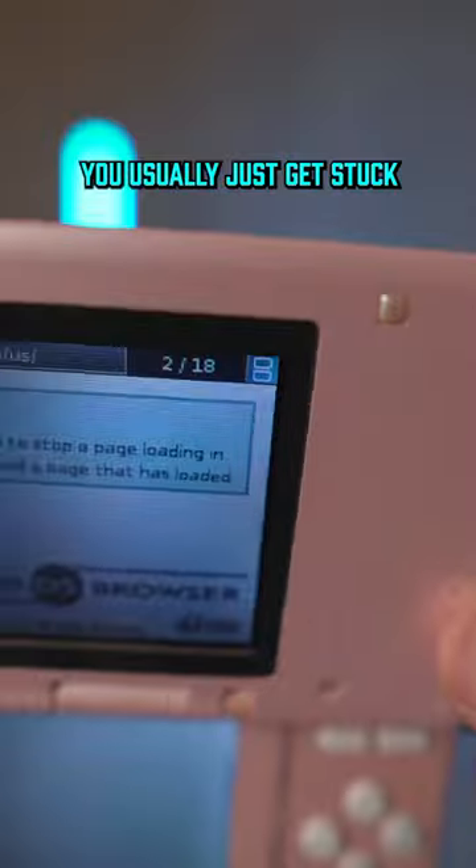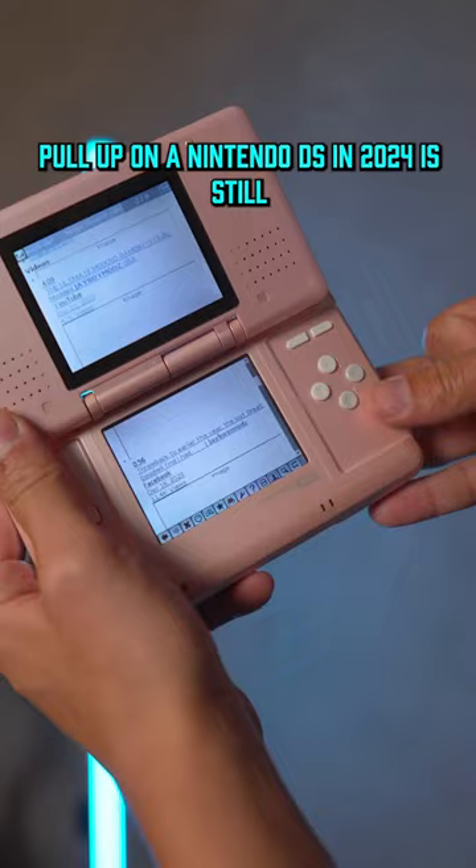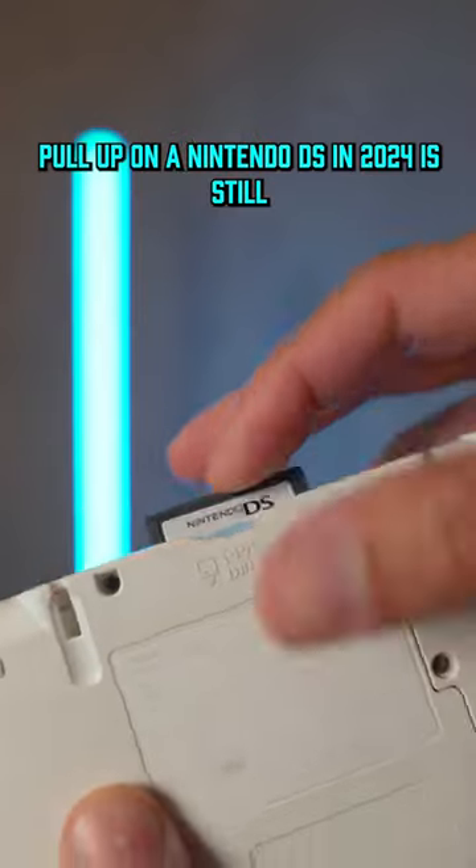When you try to pull up anything now, you usually just get stuck with really long load times. But even if it doesn't load correctly, I think seeing my own website pulled up on a Nintendo DS in 2024 is still pretty cool.